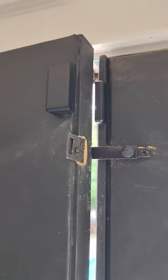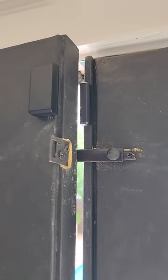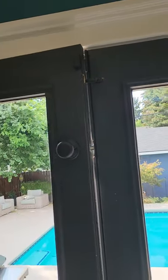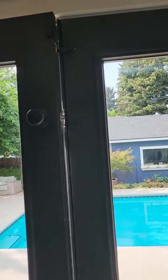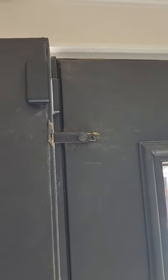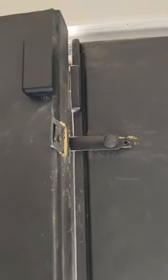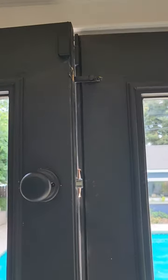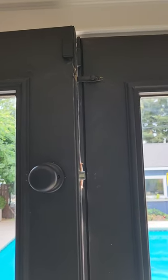The other thing to be aware of — I don't have it open right now — but there is a chime, so every time the door opens you'll hear a chime in the house. So if you are downstairs and a child somehow gets out the door, you will hear it. It's not crazy obnoxious, but you will hear a chime.